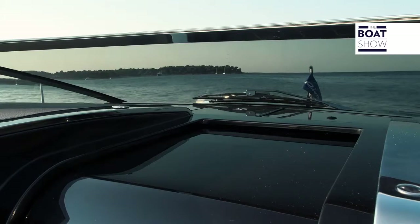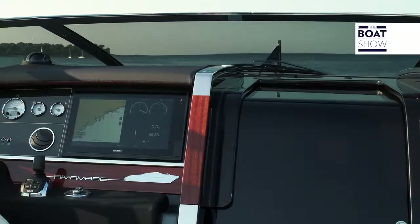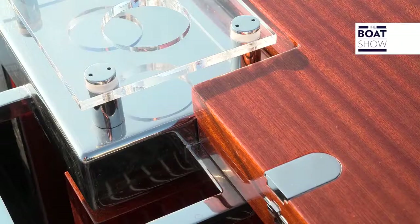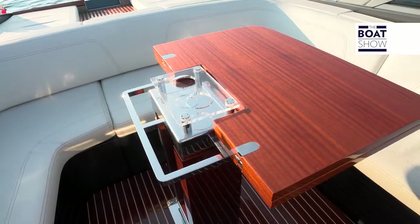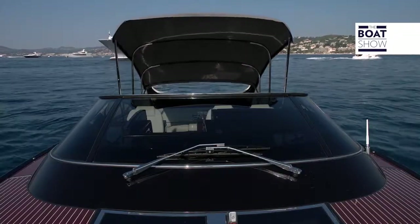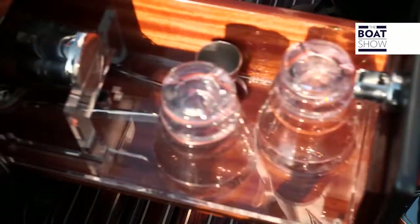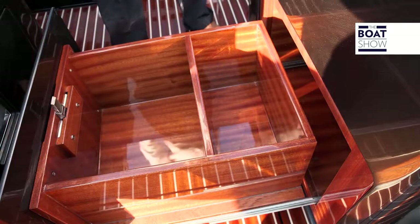The wrap-around windshield lets the air flow, but breaks its force enough so you're able to enjoy the sweet pleasure of a smooth ride. The table is made out of mahogany, obviously. The living space can be protected by a retractable awning, if necessary, which is controlled by an electro-hydraulic motor. Opening a drawer, we can find a bar set for aperitifs. The lockers are mahogany also on the inside.